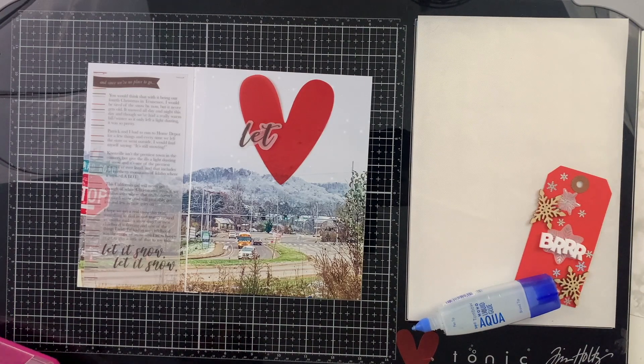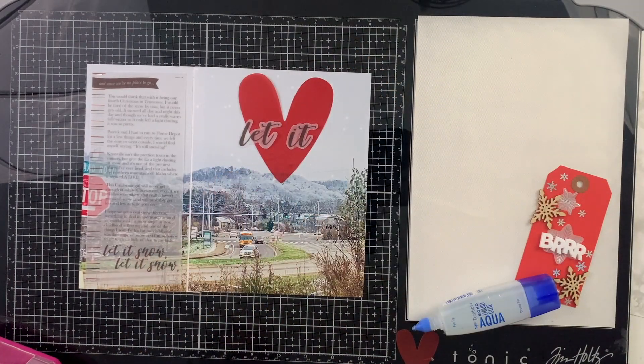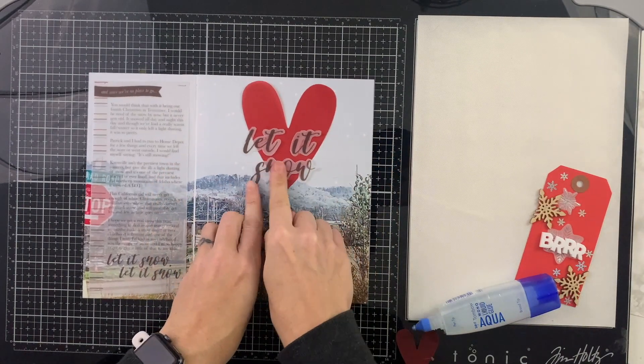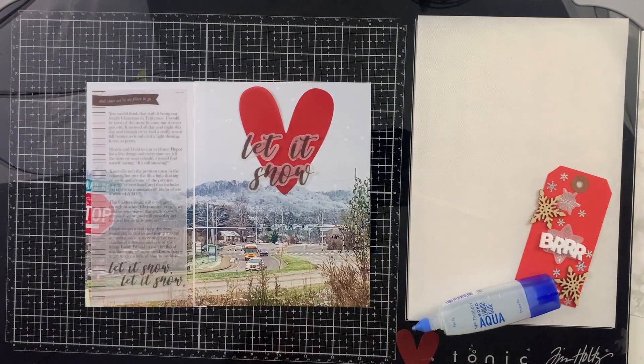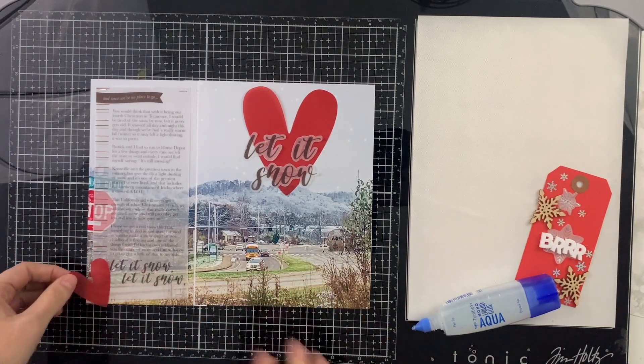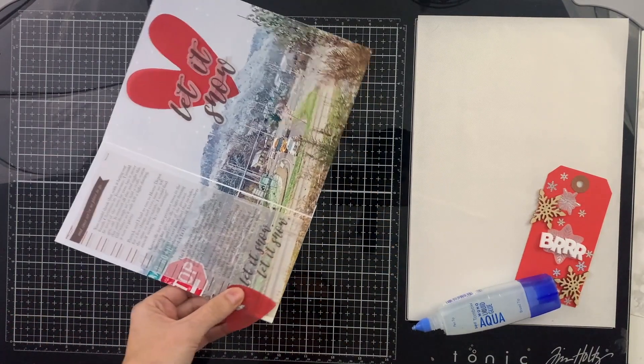It definitely snows more in other portions of the state, but it's just enough to lend a little bit of magic to this season every year. We actually haven't even really gotten a lot this year — this was just quite a dusting that made all of the trees beautiful and white, as you can see in the background. It really didn't stick too much to the ground, so I'm hoping for more snow before the season is up.